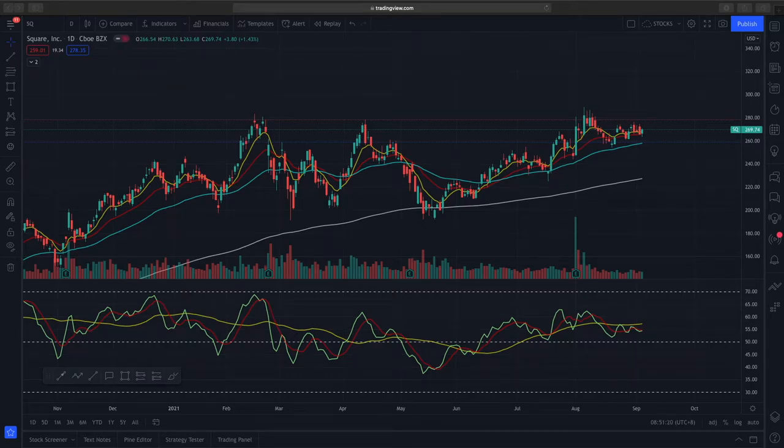Welcome to another video from Jing Market Outlook. For today's video we'll be looking at Square, which is currently trading at $269. The good thing about Square is based purely on price action alone.